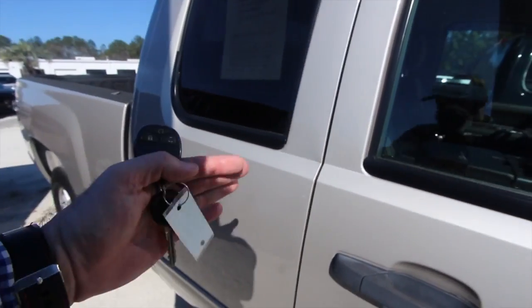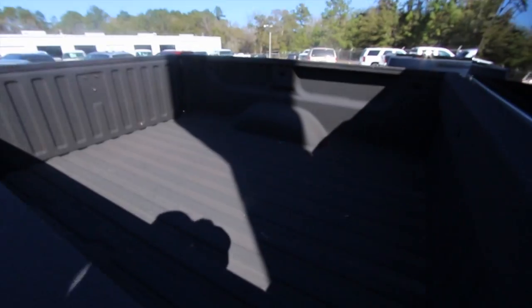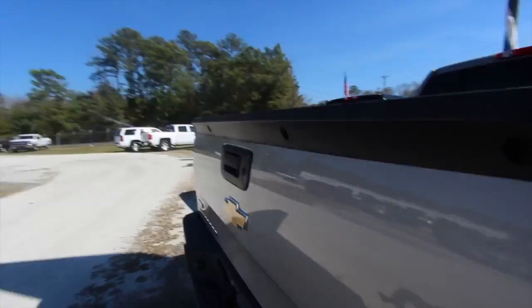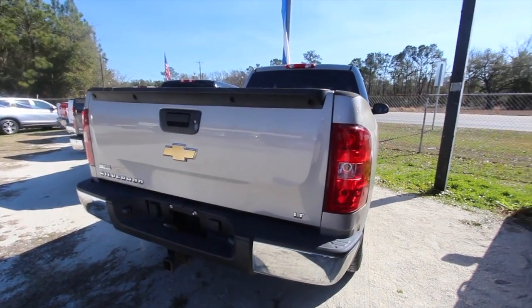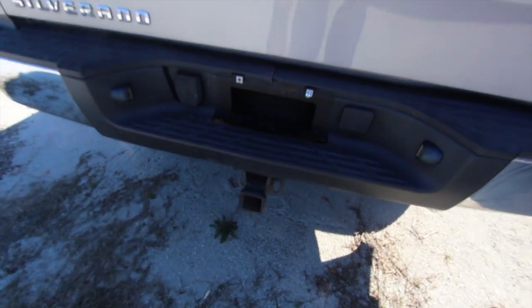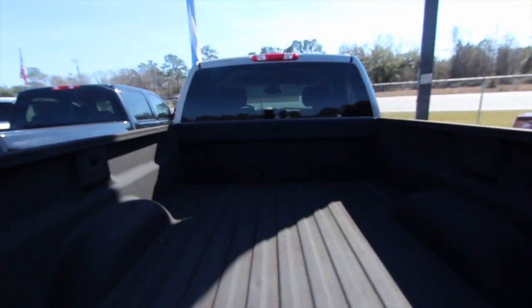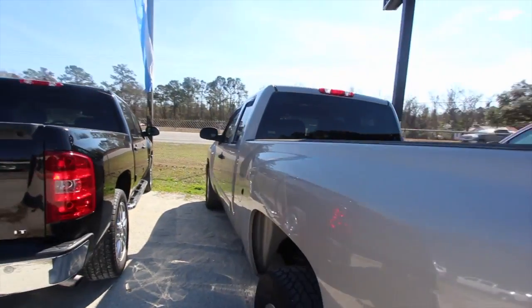Like I said earlier, extended cab — that does open up. It's got a spray-in bedliner in the back. Rear end's looking good. It is an LT model so it's gonna have some nice features on the inside. It also has a tow package right down there, so you can get that boat or jet ski out on the water. Very clean in the back — it's got a Line-X liner, so that's the spray-in.